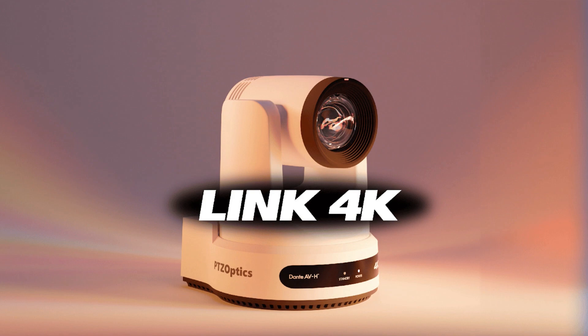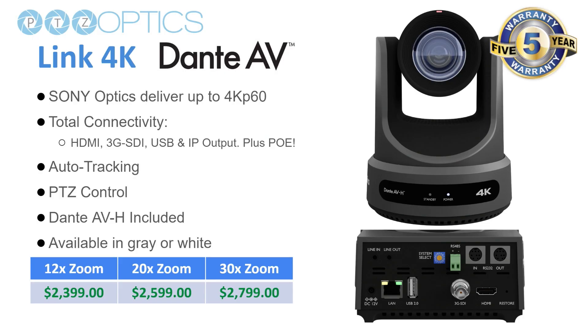Now to the feature of today's webinar: the Link 4K. The Link 4K has the same Sony optics sensors, which is a huge upgrade with really good low light performance and vibrancy in the colors. We're still supporting traditional HDMI, SDI, USB, and IP with Power over Ethernet, auto tracking, and PTZ control. But the special difference here is Dante AVB, and this camera is available in 12x, 20x, and 30x optical zoom.